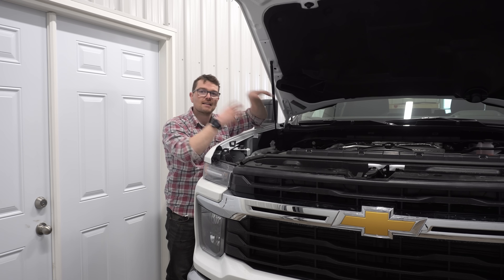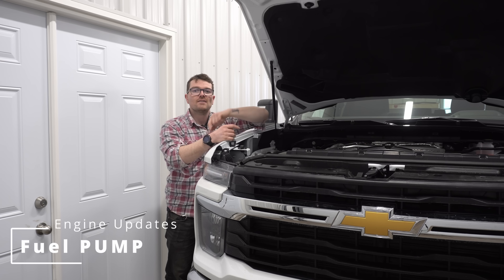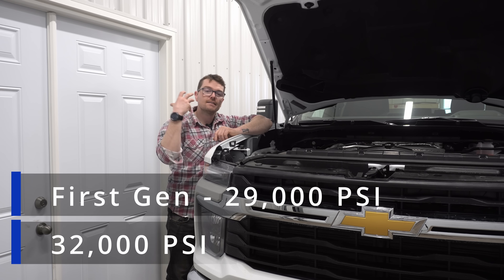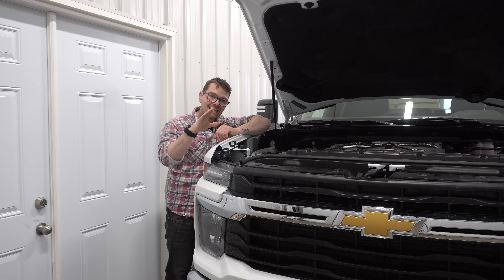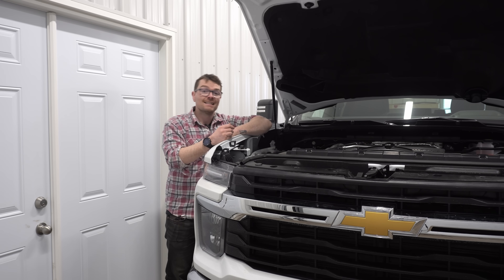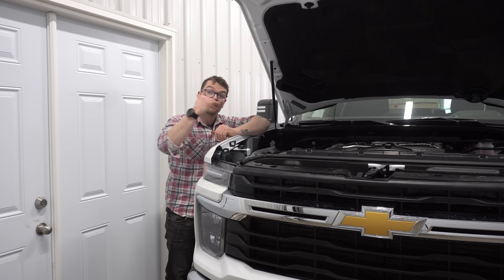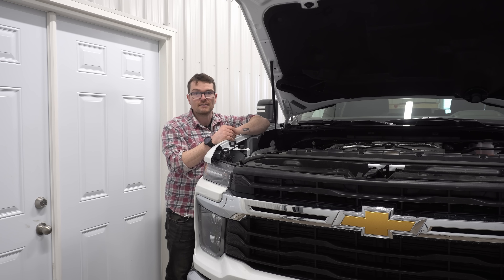The first major change with the second gen L5P Duramax involves the high-pressure fuel pump. This engine will have a peak injection pressure of 32,000 PSI — about 3,000 PSI more than the first gen. It does seem like they're going to continue to use the Denso HP4 high-pressure fuel pump. The HP4 pump has been used on this platform since 2017. It's a Japanese manufacturer and so far it seems to be a very good upgrade over the previous CP4 high-pressure fuel pump, which was a little bit disastrous.